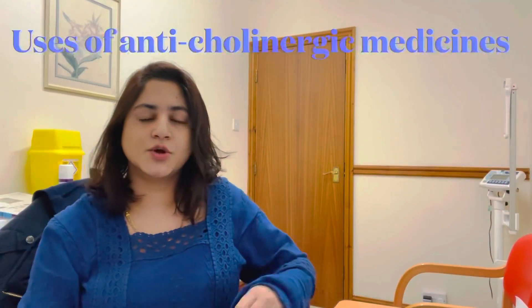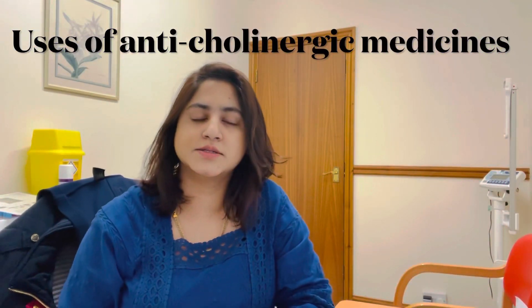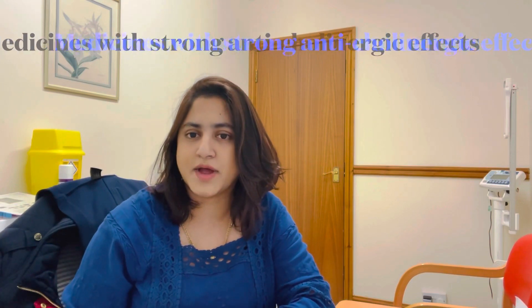These anticholinergic medications are used for many medical conditions such as Parkinson's disease, chronic obstructive pulmonary disease, depression, and they can also be used for acid reflux — for example, cimetidine. There are many examples of anticholinergic medications.